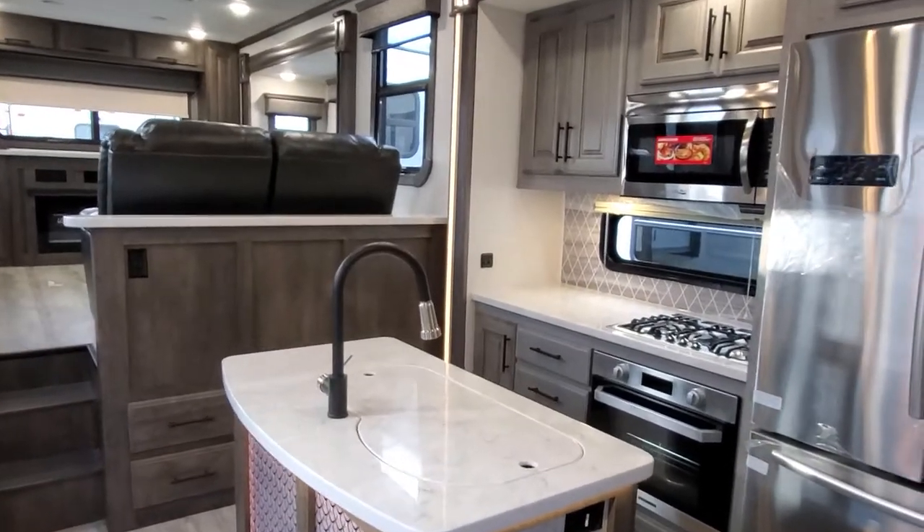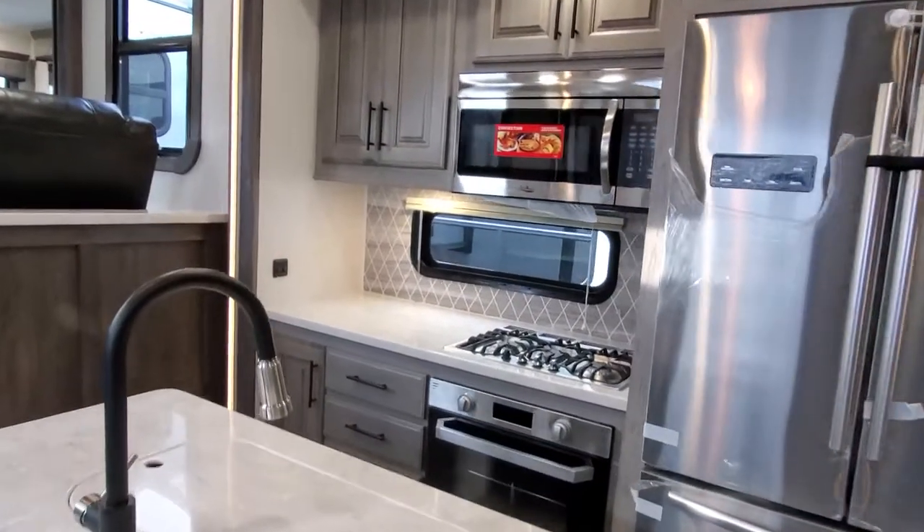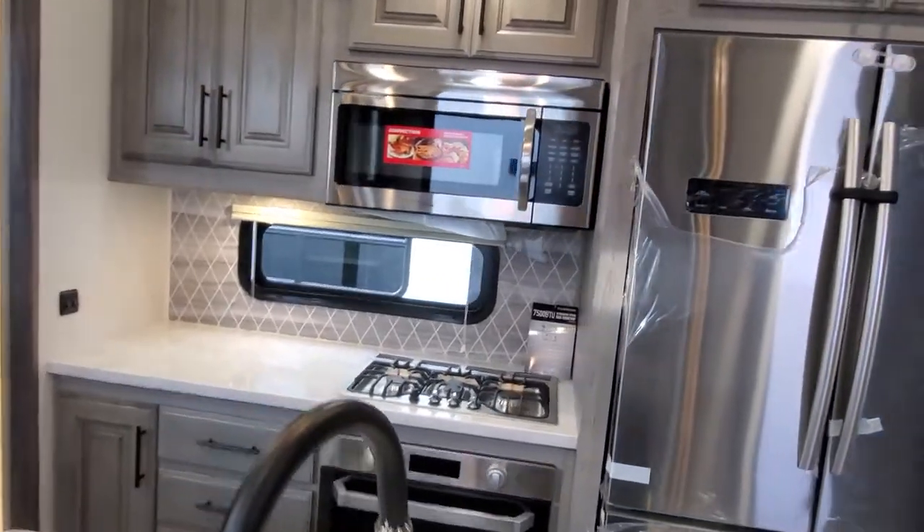2020 Bighorn 3985 RRD. This is a lofted rear den.